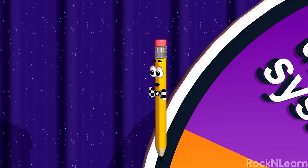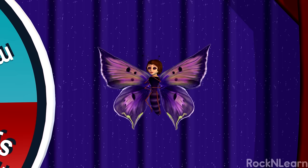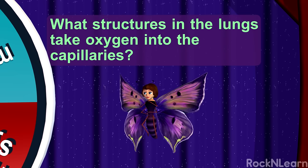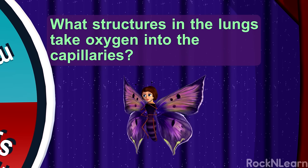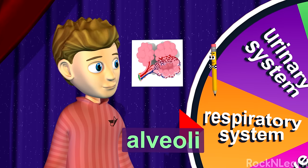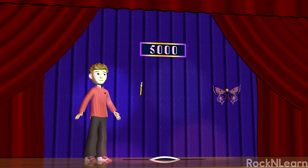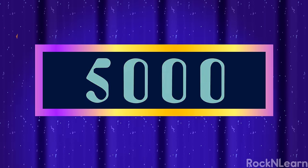What a breath of fresh air! This question is worth 2000 points! What structures in the lungs take oxygen into the capillaries? I remember this — the alveoli! That's right! The alveoli are the tiny air pockets where oxygen is exchanged for carbon dioxide! Hooray! You have 5000 points! You win!